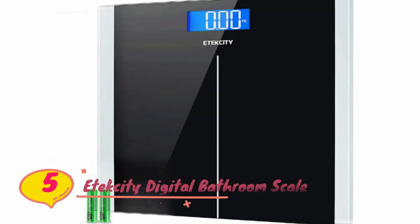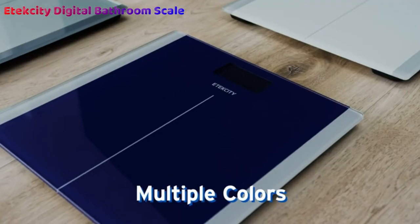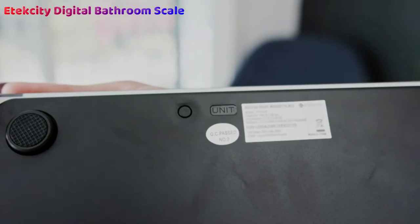Number 5: Etexity Digital Body Weight Bathroom Scale. The Etexity Digital Body Weight Bathroom Scale is an easy to use set of weight scales, ideal for singles or couples who just want something to keep track of their weight and nothing more. They come at a great reasonable price and guarantee longevity for years of use.